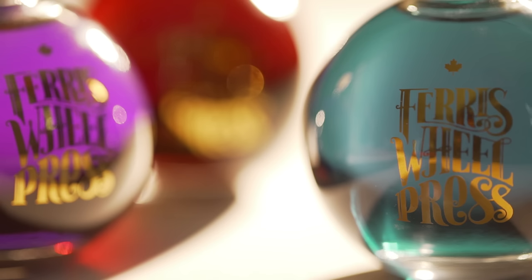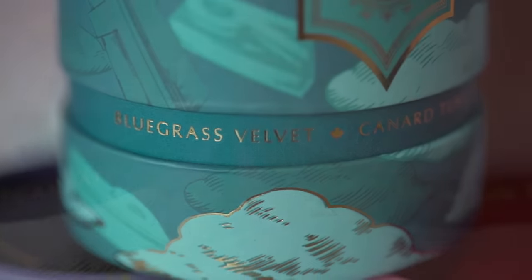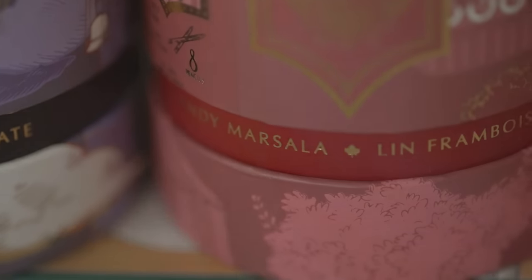To complement our pens, we create an ink that is made from the highest quality dyes and resins, which come together to produce three rich colors: Bluegrass Velvet, Candy Marsala, and Tanzanite Sky.